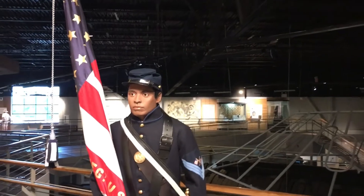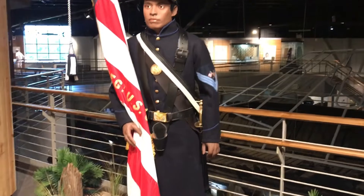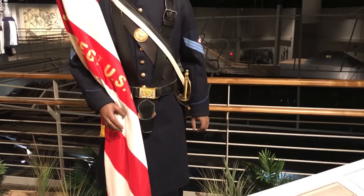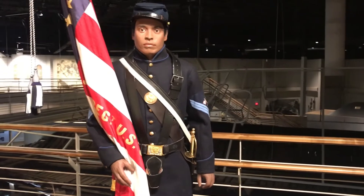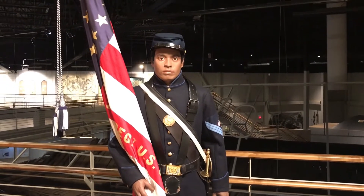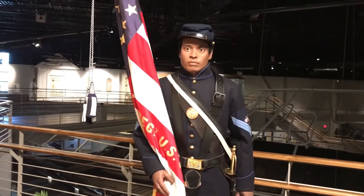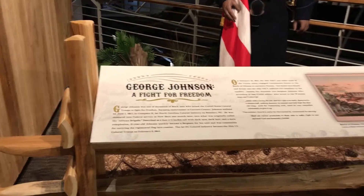Here we have African American soldiers who fought on the side of the Union, fighting for freedom. This is George Johnson — he was six foot two inches tall, 21 years old, and he was a sergeant. They have a very nice display for George Johnson in the Fight for Freedom exhibit.